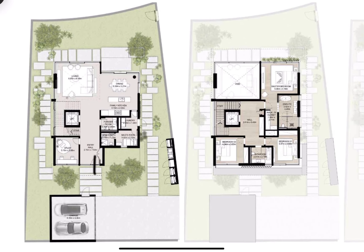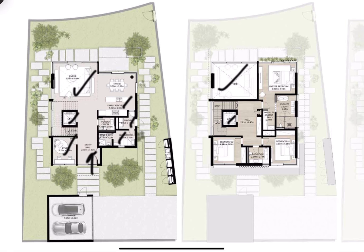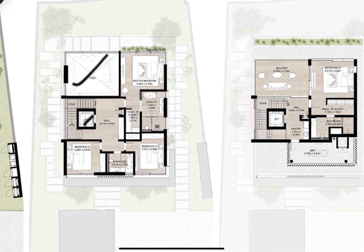Here we have the entrance from this side, which leads to the living area with a double height ceiling, open windows for natural light, and a view of the landscaping. In the area we also have a study room with a kitchen, laundry, maids room, and stairs or elevator to take you to the first and second floor.